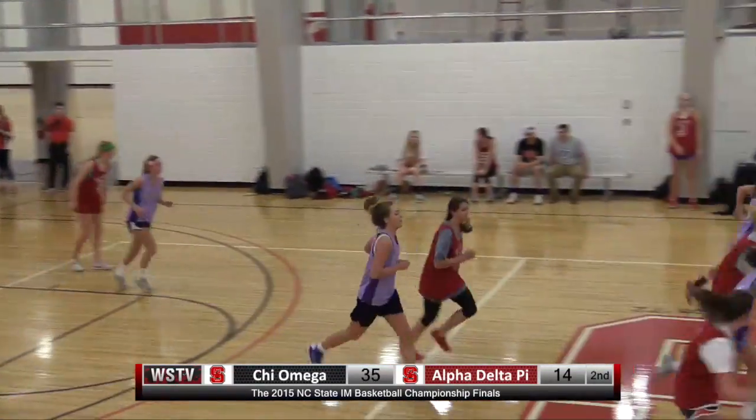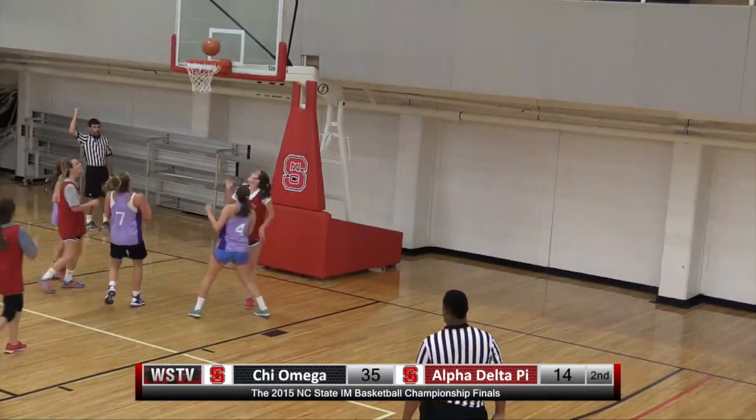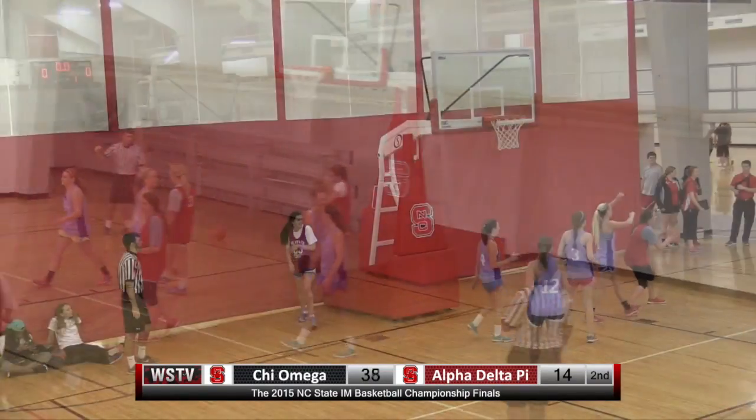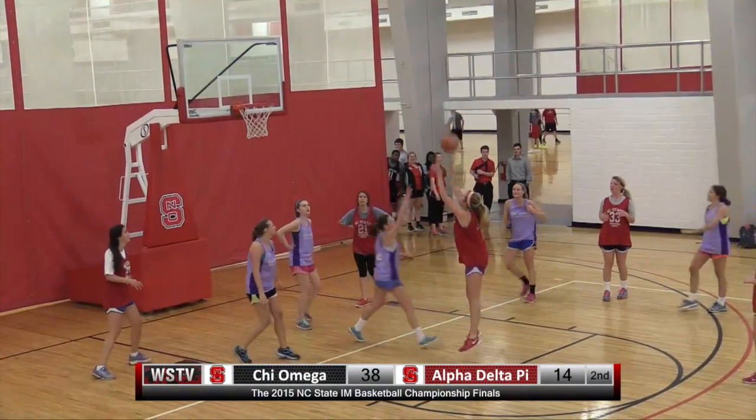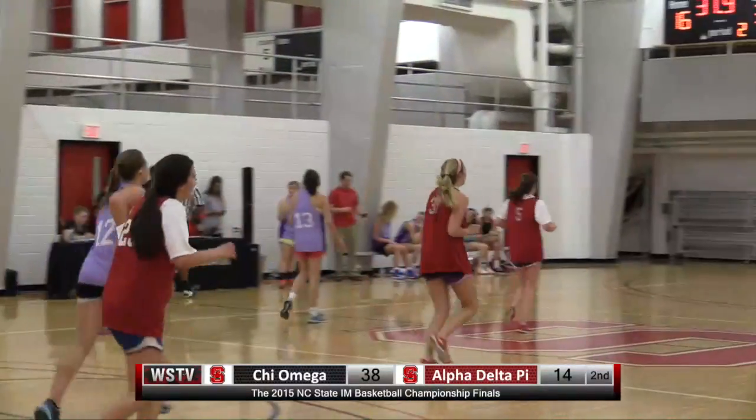Pass stolen away by Chi Omega. Perry's got it on the fast break, gives it to Stokes, back to Perry — the layup and the foul. Rebound by Stokes, kicks it out. Long two for Hood. She elects to give it into the free throw line to Collins and Collins hits the shot.